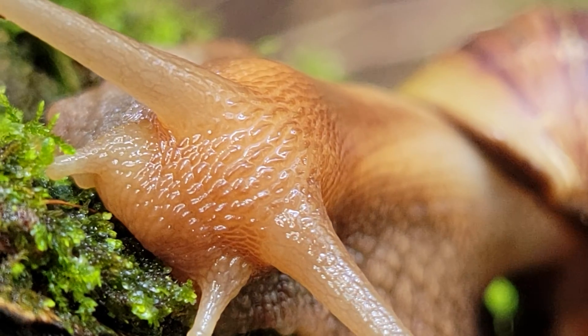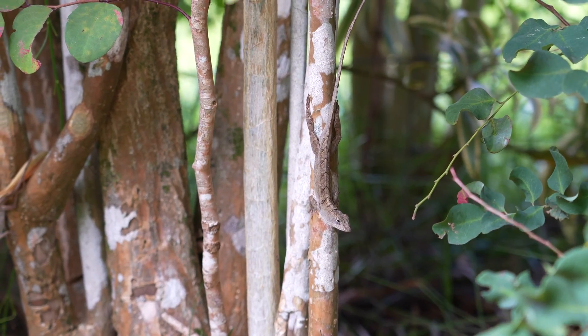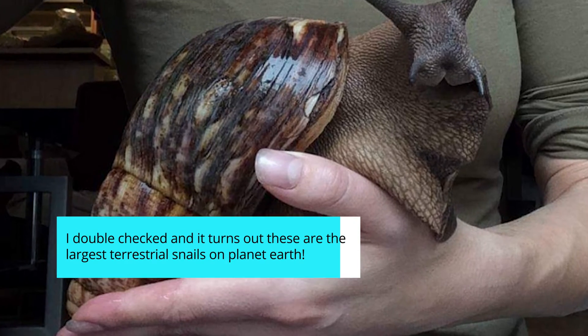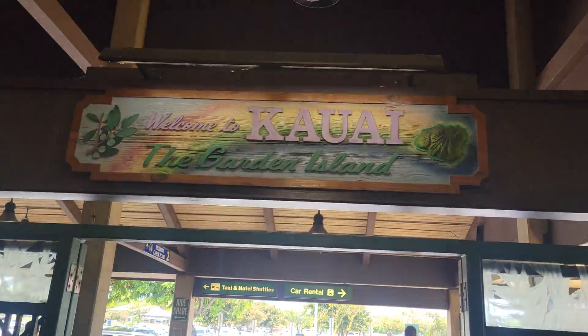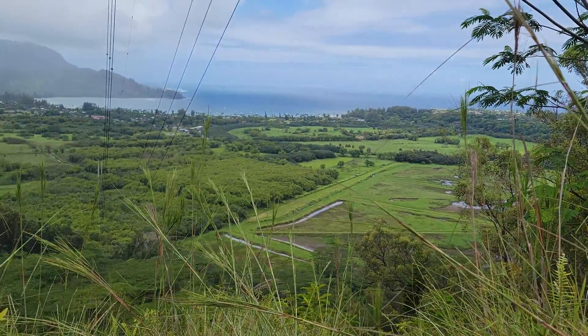Snails are some of the most bizarre creatures that we share this planet with. And in today's episode of The Wild Report, we are searching for the second largest species of terrestrial snail on planet Earth. To find one of these colossal mollusks, we are going to be exploring the island of Kauai, Hawaii, one of the many areas around the world where these snails have been introduced by humans.